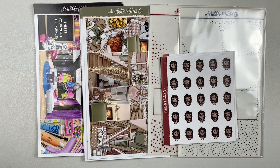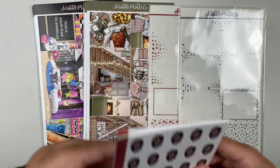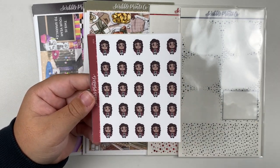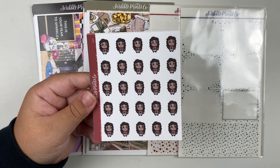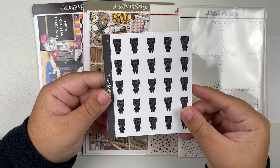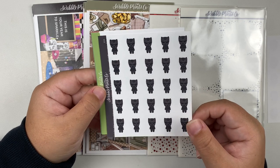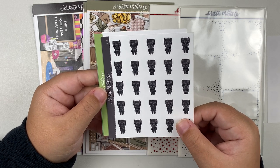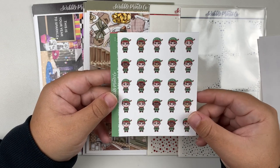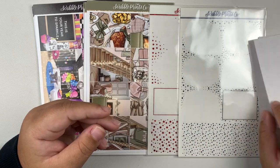And now let's start with the character stickers. These are all a part of the pop culture-y section of her character stickers. So we have Rue from Euphoria, we have Black Panther — which is fitting because I believe this video is going up the day that Black Panther comes out — we have Grinch, we have some little elves, and last but not least we have some Santa Clauses. Super cute, really looking forward to using those.